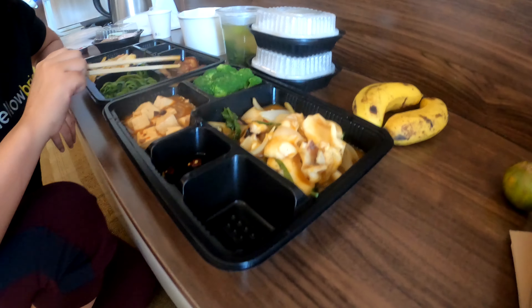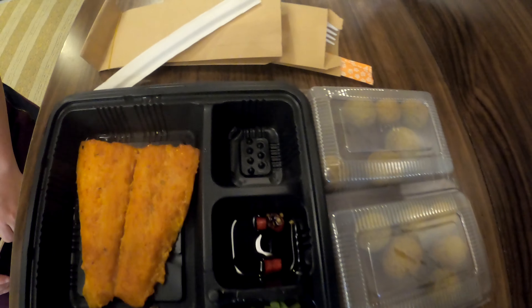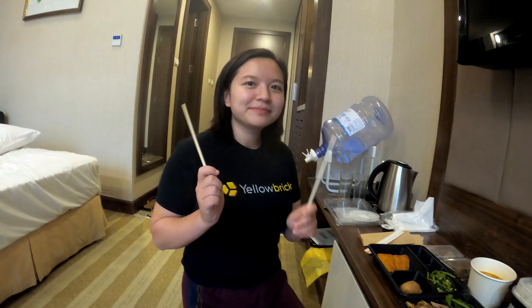There's also squid again — nice. And then we've got soup, the usual. Bananas today; they haven't had honeydew in a while — maybe they ran out.